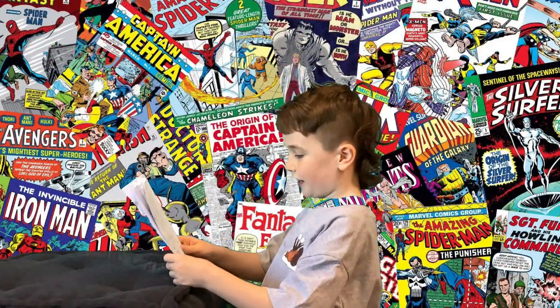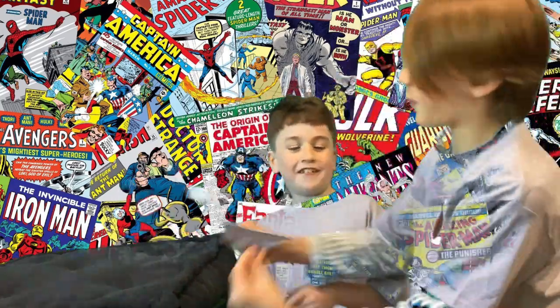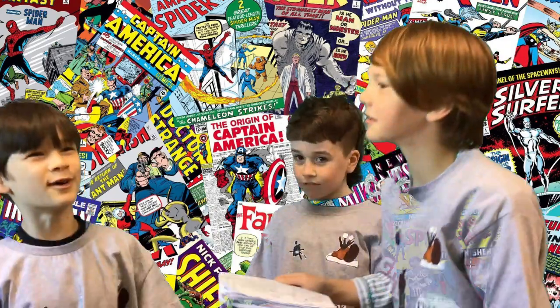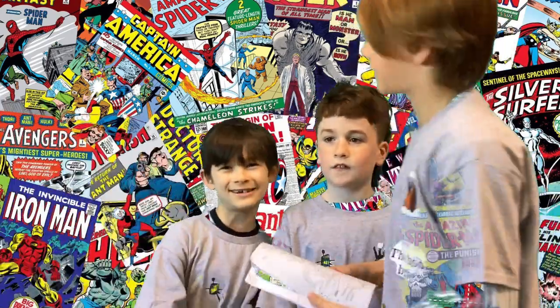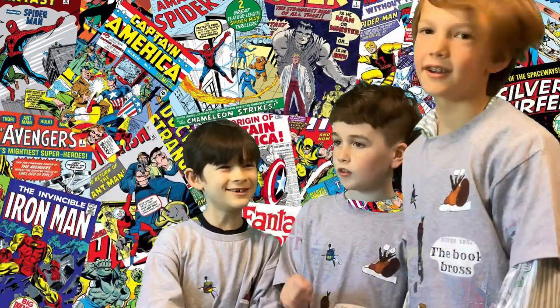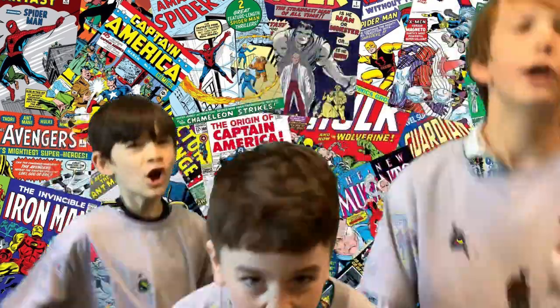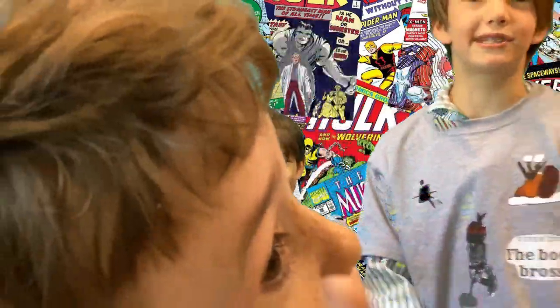Whoa, these comics are amazing! Give me that! Who made this? It's the Book Bros! Get your comics new and awesome! George! Jones! And Anderson! The Book Bros! We're now live by the Rage Comic!